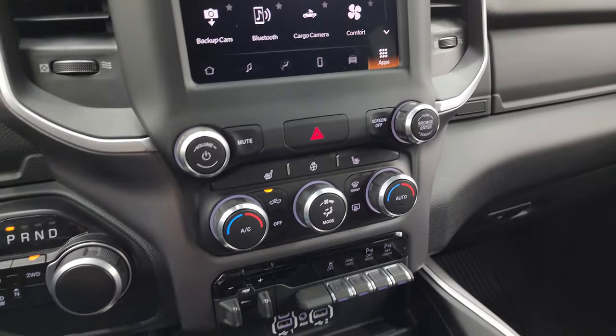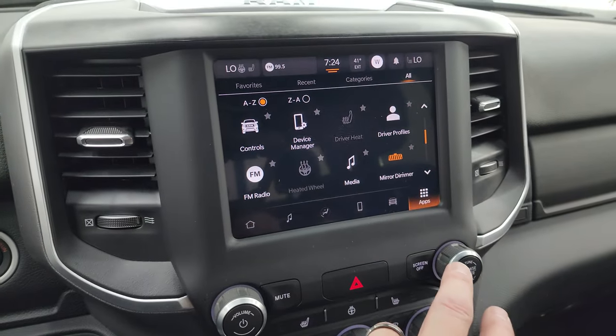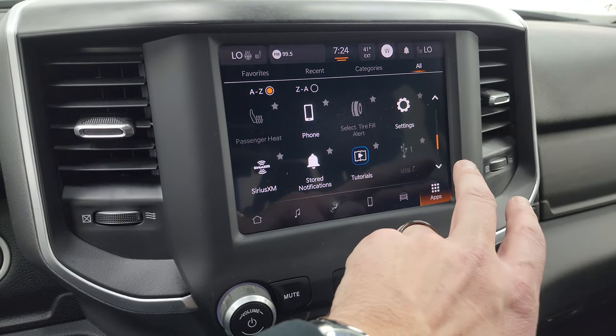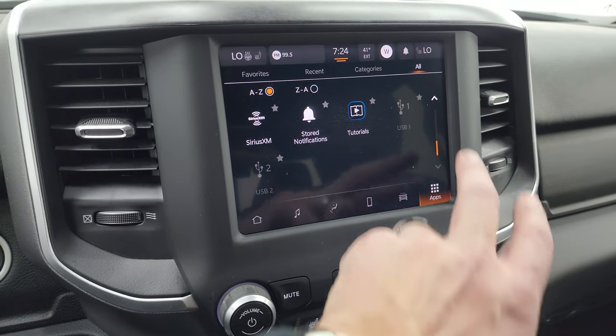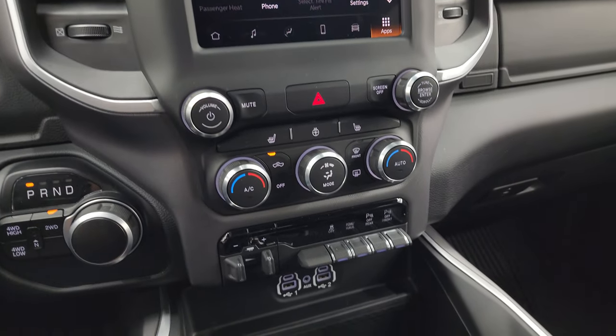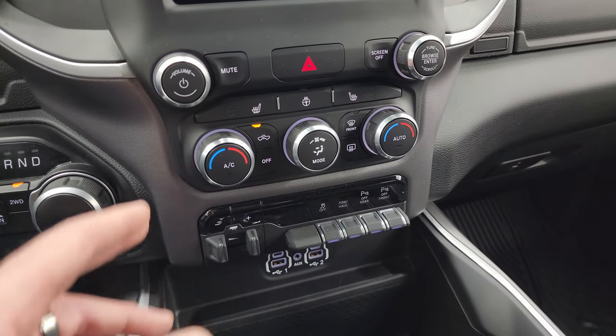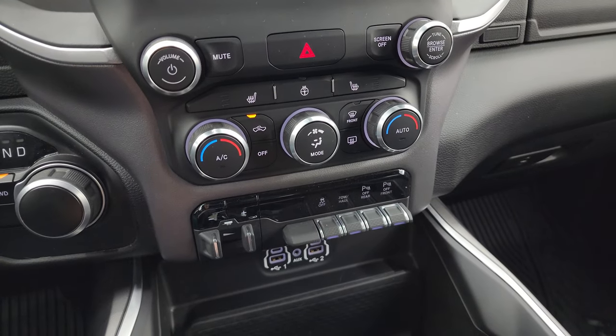You get the subwoofer and the speakers in the ceiling. You also have Android Auto and Apple CarPlay on here, so while this one doesn't have the factory nav, you can project your cell phone to the screen and use navigation apps like Waze or Google Maps projected right to the screen — that's pretty sweet.